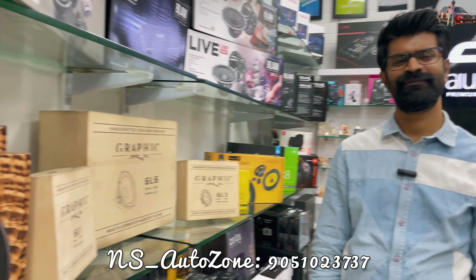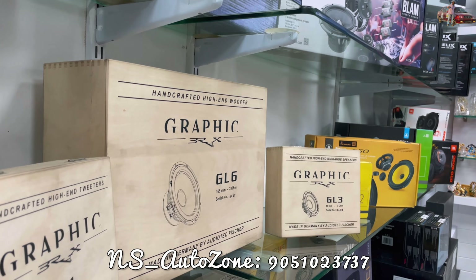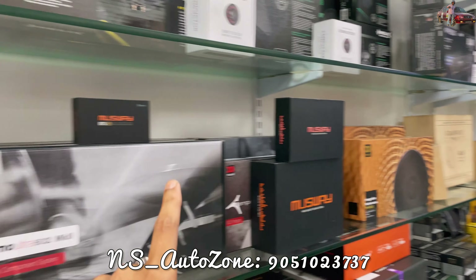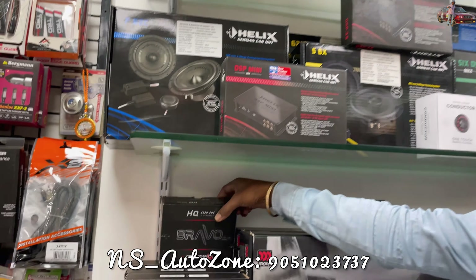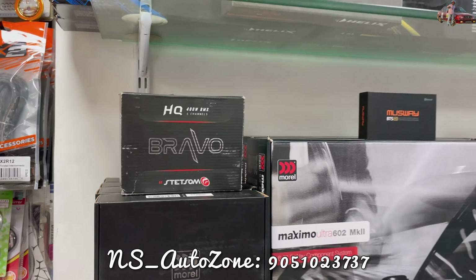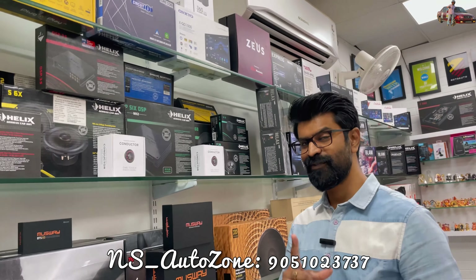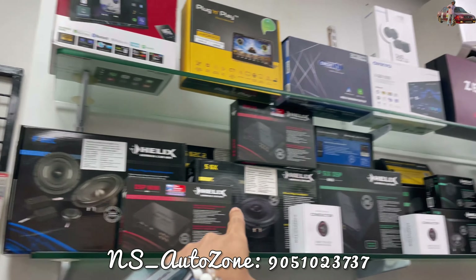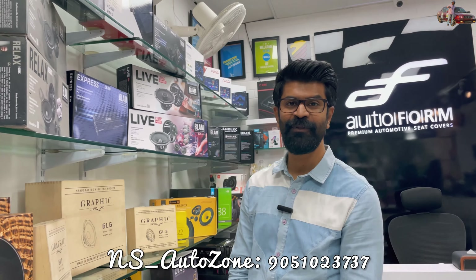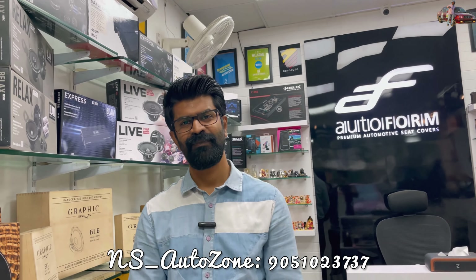We have shown premium products here — Brax, Audio Tech, Fischer, Busway, Moral, and Stetsom, which makes the smallest amplifiers you can find on the globe. We will show that in the next video. We also have the full Helix series. You name it, we have it. Top 30 brands are in store.